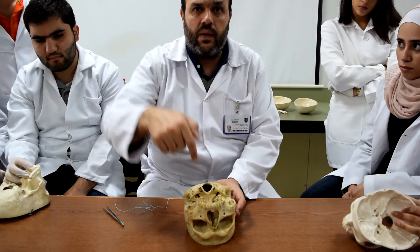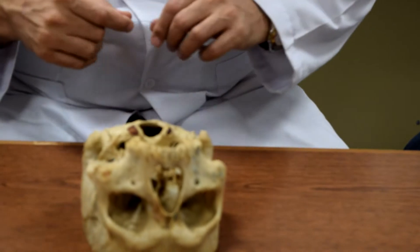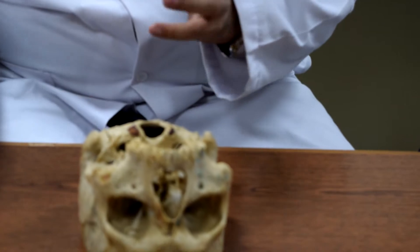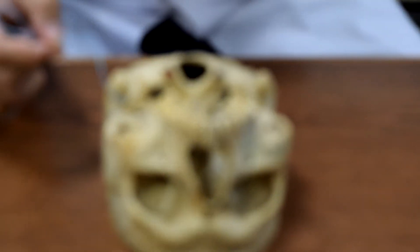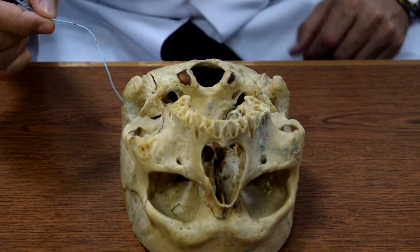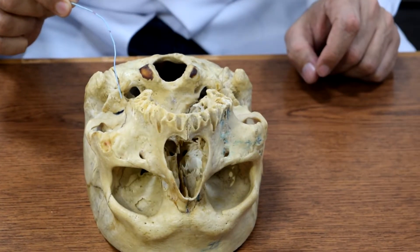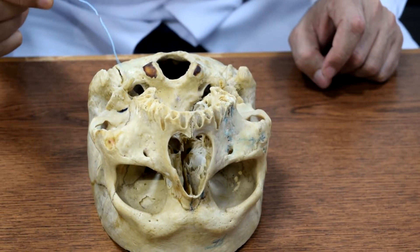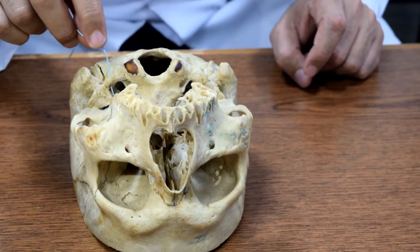We have finished with the foramen and the cranial nerves. Now the base of the skull — I will not talk about everything, but let me guide you. Each one of you can easily spot the external auditory meatus. Medial to it is the styloid process.